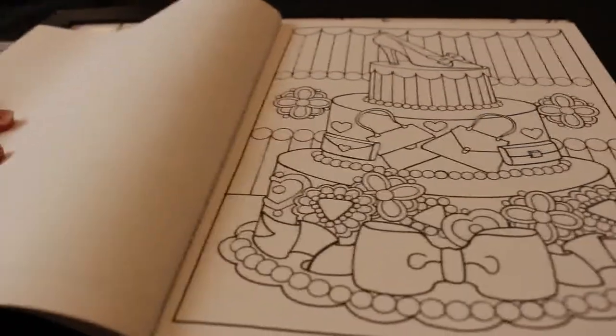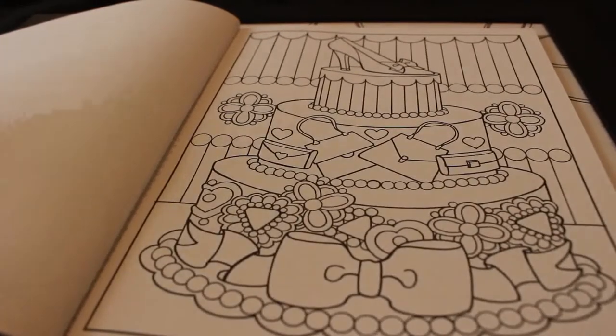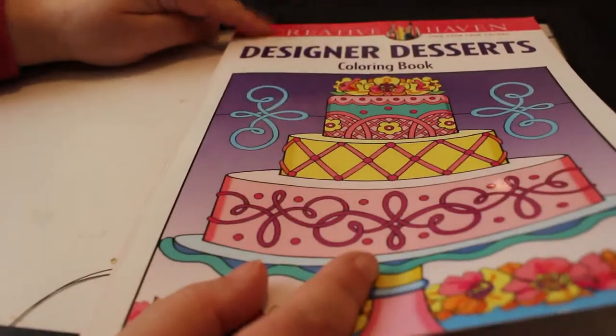Hi everyone, it's Andrea and we're going to do a colouring catch-up — we haven't done one of those for a long time, so I think it's about time. We're going to be colouring in the Creative Havens Delicious Desserts colouring book.